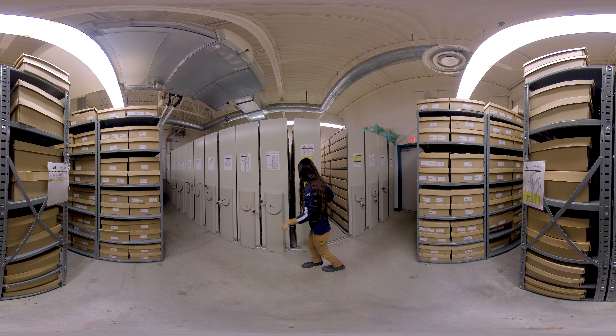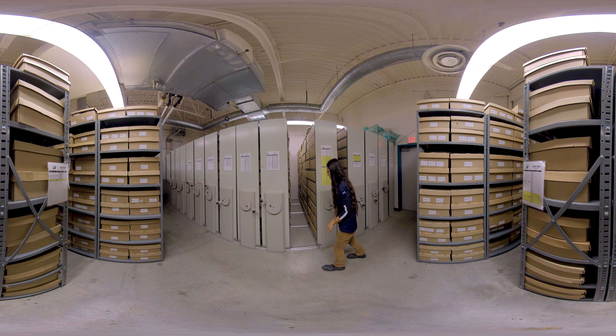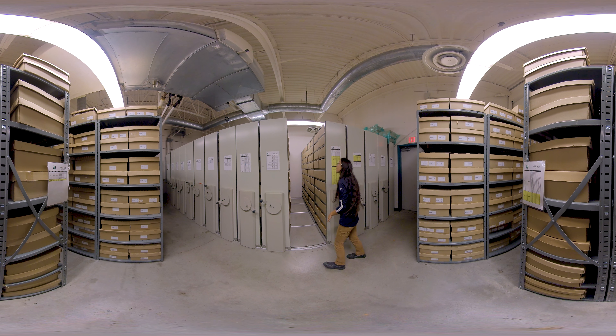This is our seed library. We have thousands of varieties of canola seeds, with more being stored every season. Preserving genetic diversity is critical to withstanding the stresses of the future.